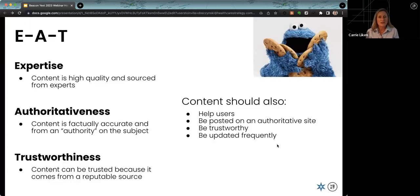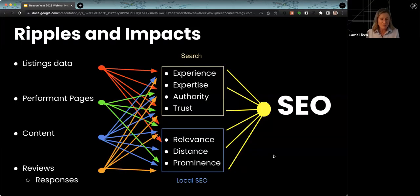EAT represents expertise, authoritativeness, and trustworthiness. Expertise asks: is your content high quality and sourced from experts? Authoritativeness asks: are you the authority on the subject? This is fairly easy for healthcare organizations given their authority over clinical content. Trustworthiness asks: can users trust the content being delivered, because it comes from a reputable source? All of this must exist somewhere—stored in a place, then delivered so search engines read it and understand you are expert, authoritative, and trustworthy.